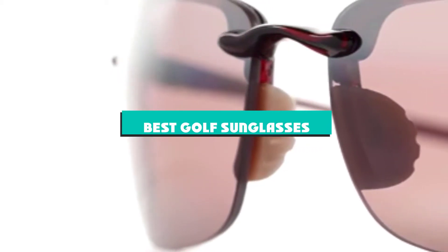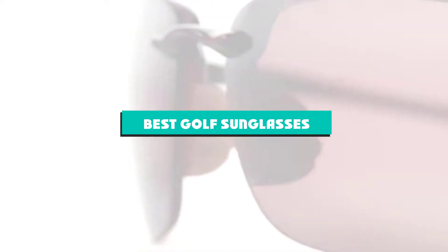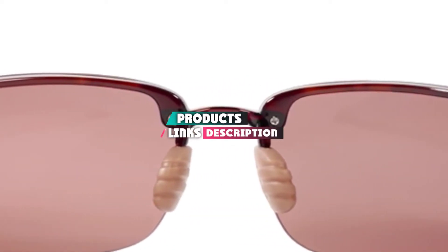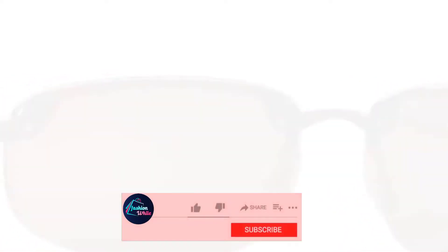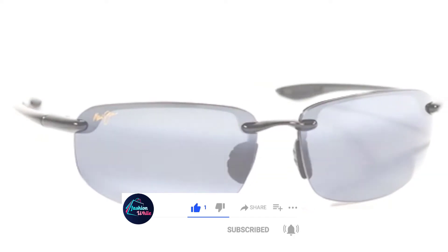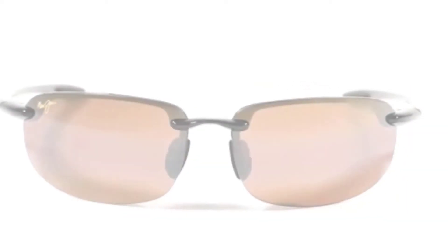If you're looking for the best golf sunglasses, here's a list you must see. We made this list based on our personal preference and sorted it based on their features, prices, quality, durability, and reputation of the manufacturers and customer feedback. We've also included options for every type of customer. So let's get started.